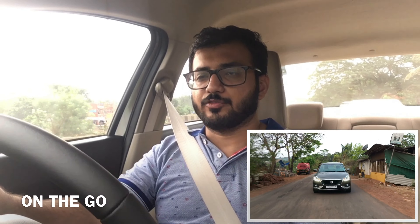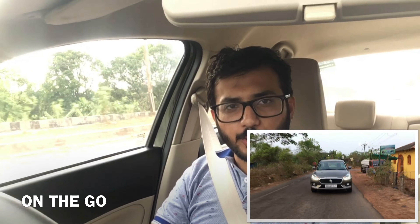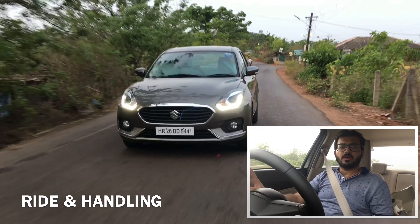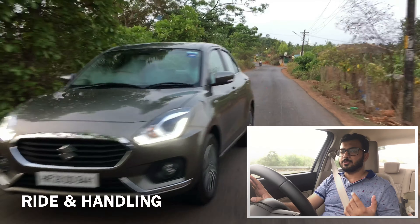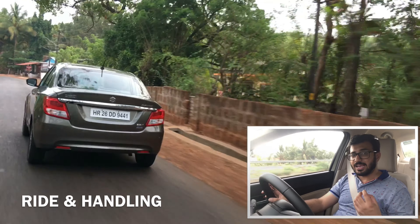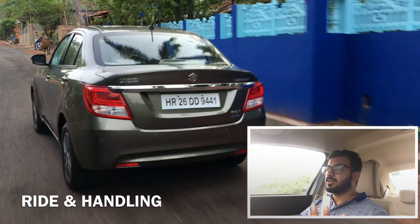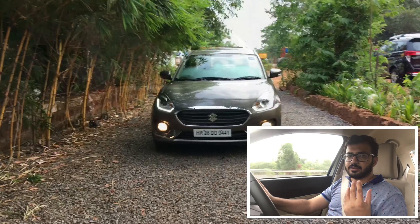I am behind the wheel of the new Maruti Dzire and I must say this car is a big improvement over the previous model. Talking about the ride and handling, the ride quality is pretty good over most surfaces. The car is slightly softly sprung, however the ride gets a bit jittery over sharp crests and undulations.